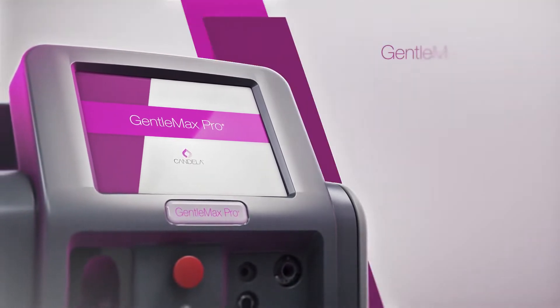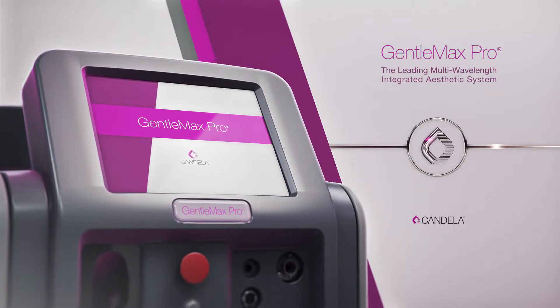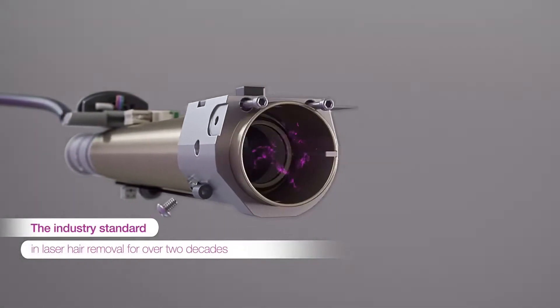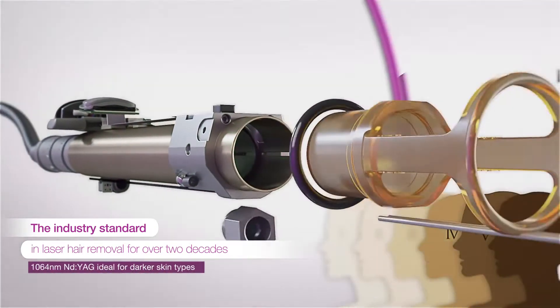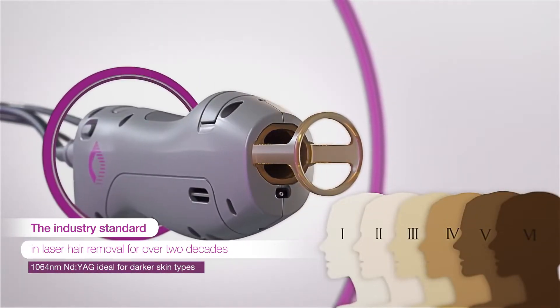GentleMax Pro: the leading multi-wavelength integrated aesthetic system. GentleMax Pro lasers provide the flexibility of having multiple laser types — a 755 nanometer Alexandrite and a 1064 nanometer Nd:YAG — combining both into one versatile platform.